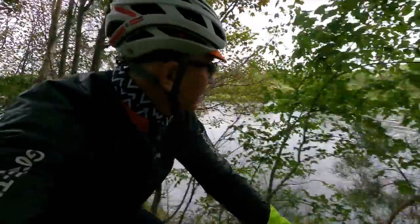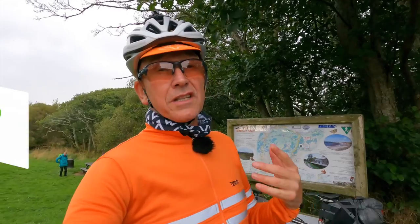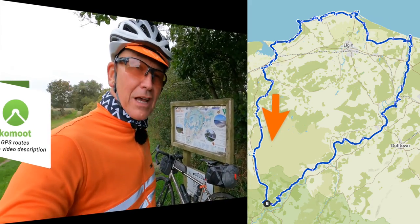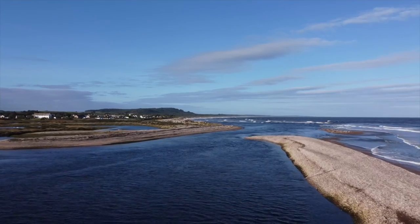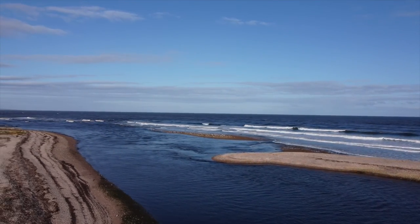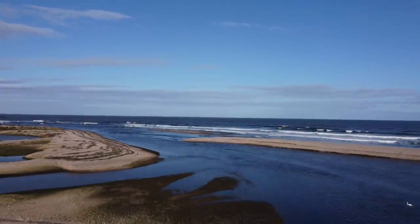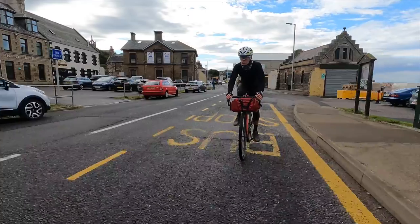As we approach the coast the Spey becomes wider, the tang of salt is in the air and we reach a crucial crossroads. If all you're interested in is the Moray Gravel Triangle, you could start in Grantown, head up to this point, go west on the Moray Coastal Trail, and then south from Forres back to Grantown down the Dava Way. We're pressing on to reach the point where the river meets the sea — Spey Bay. Almost all the Spey salmon come through that very small gap in the sea there each year. This feels like the end of the Speyside Way, but it's not — our route continues along some great coastal paths to the fishing town of Buckie.